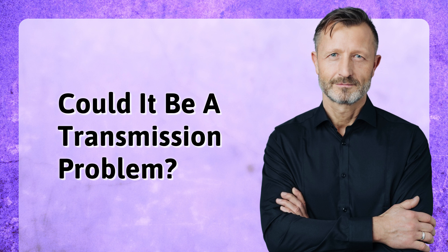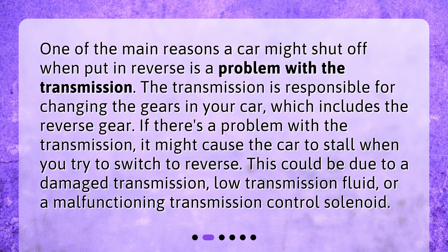Could it be a transmission problem? One of the main reasons a car might shut off when put in reverse is a problem with the transmission. The transmission is responsible for changing the gears in your car, which includes the reverse gear. If there's a problem with the transmission, it might cause the car to stall when you try to switch to reverse. This could be due to a damaged transmission, low transmission fluid, or a malfunctioning transmission control solenoid.